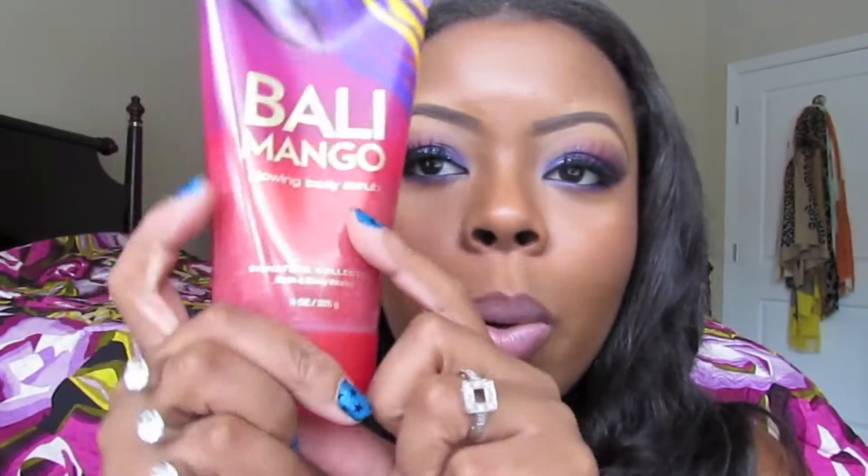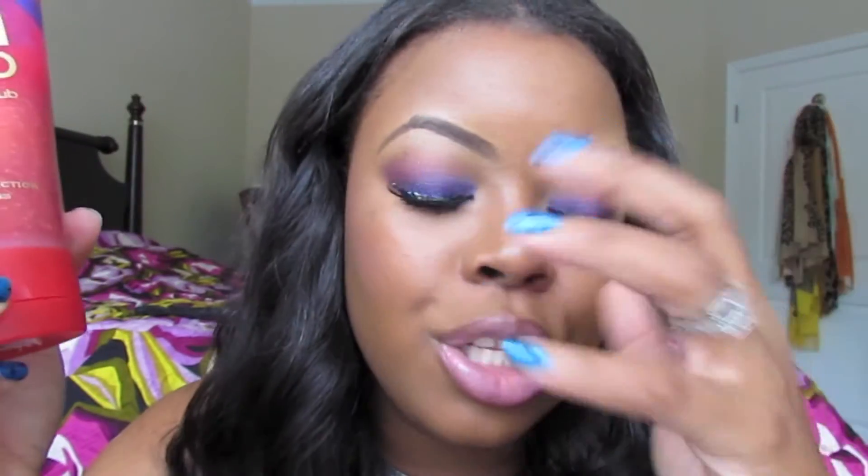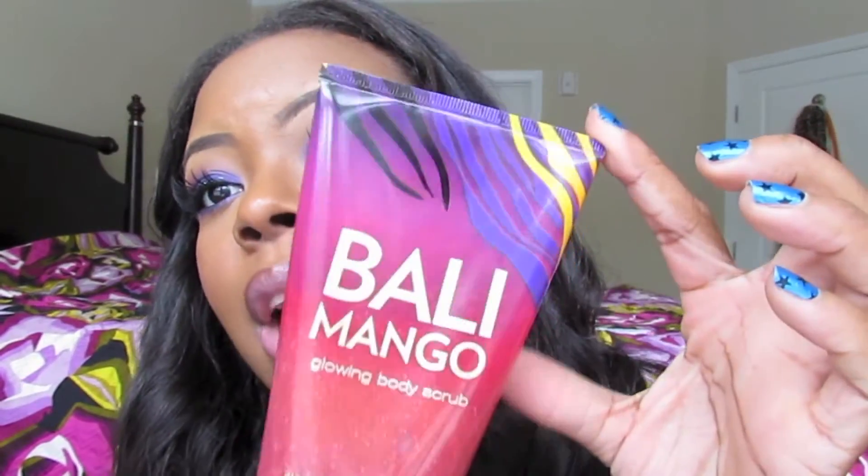I've been loving the Glowing Body Scrub from Bath & Body Works in Bali Mango — it smells so good! I use it with my loofah right before I shave. I already use Dove soap, and then I use this as a scent and gentle exfoliant. It leaves my skin really soft, smooth, and smelling amazing. It has coconut milk and vitamin E in it, and even using it almost every day I'm barely halfway through.